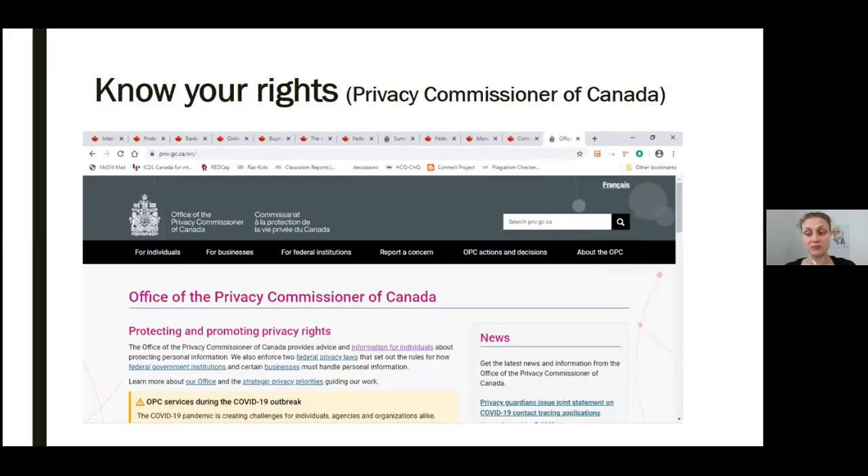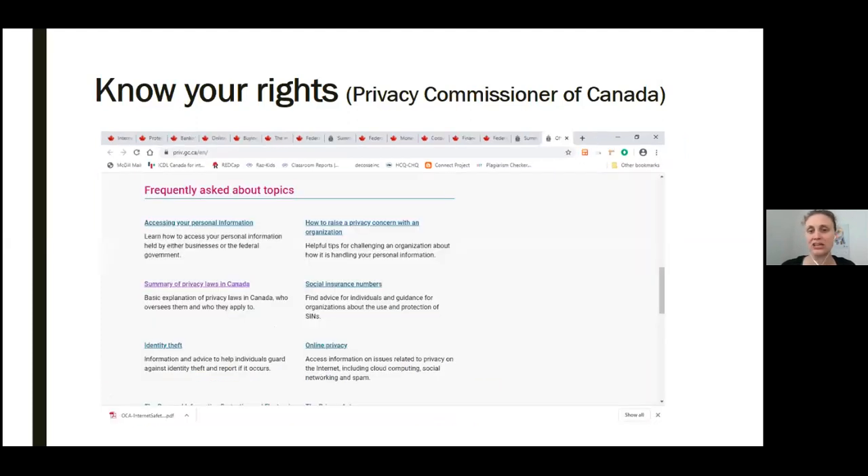This is what the Privacy Commissioner of Canada site looks like. On this site you can find information like a summary of the privacy laws in Canada. There's also a lot more information than we realize which is available in public records, like our driver's license. You can scroll down this page to see clickable links to get more specific information. You can click any of the headings shown in blue with an underline, including the summary of privacy laws in Canada, information about our social insurance numbers, and how to raise a privacy concern with an organization.